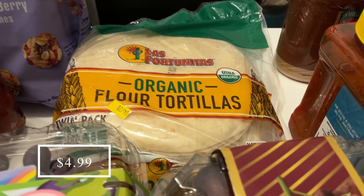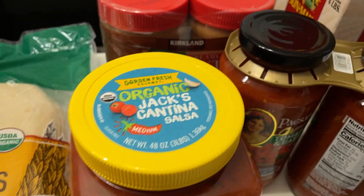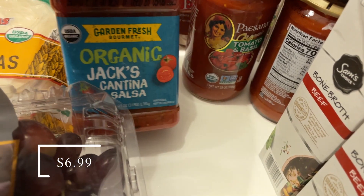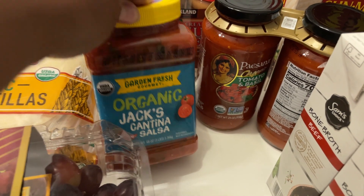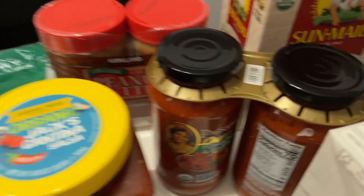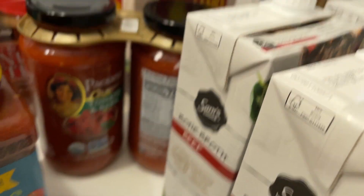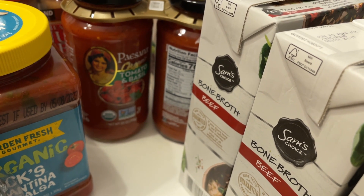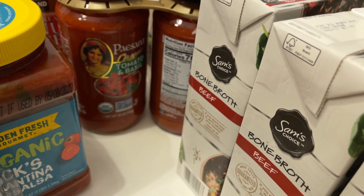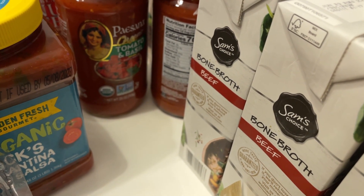I picked up some of our favorite organic flour tortillas for burritos, quesadillas, and tacos. I got some Jack's Cantina organic salsa — medium heat, clean ingredients, tastes amazing. And I picked up some Paisano organic pasta sauce because it has no added sugar. It wasn't necessarily cheaper per ounce than Rao's, but I didn't want to spend $12 on Rao's today and just wanted to add more pantry stock.